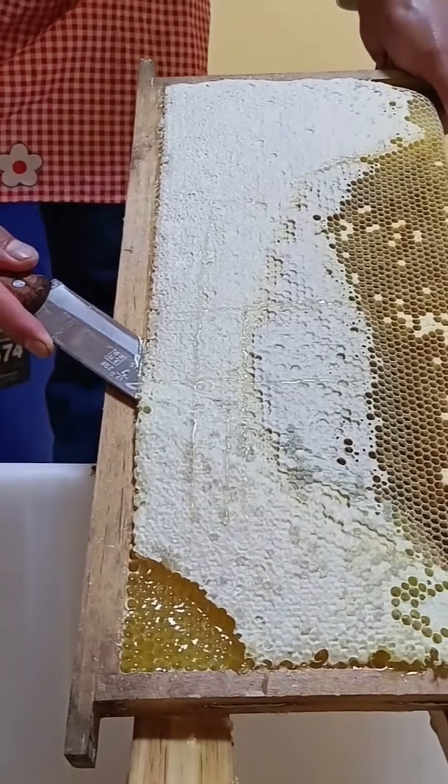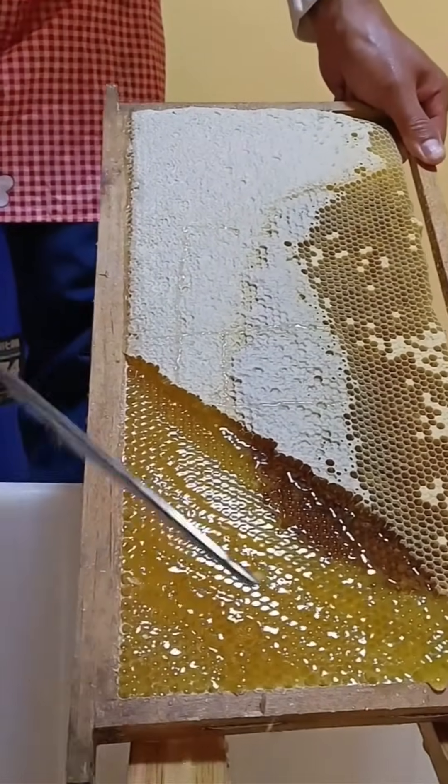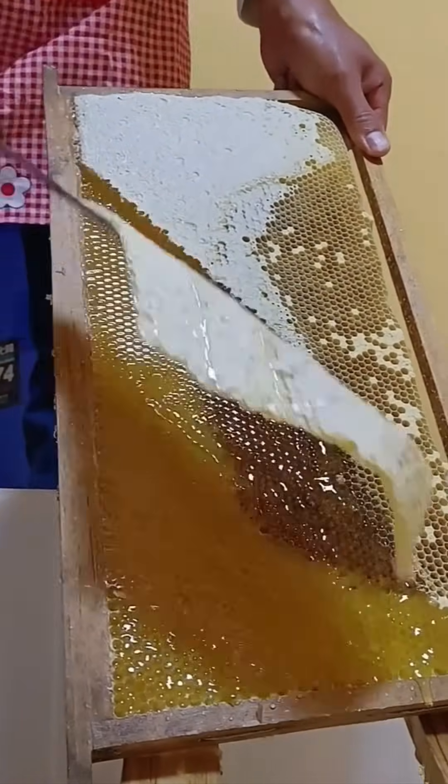Harvesting honeycomb layers — precision is key. Crush too hard and you ruin the golden treasure inside.